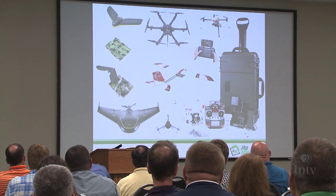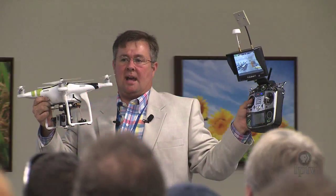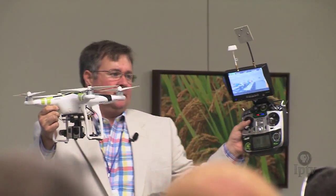With a background in aviation and farming, Chad Colby is a tireless promoter of UAVs, extolling the benefits agricultural operations can reap by employing an eye in the sky.